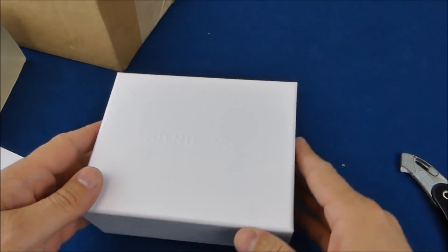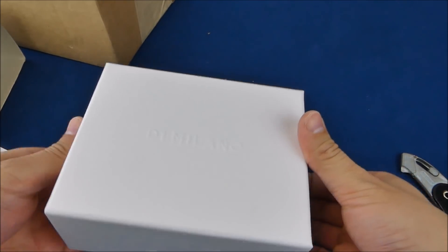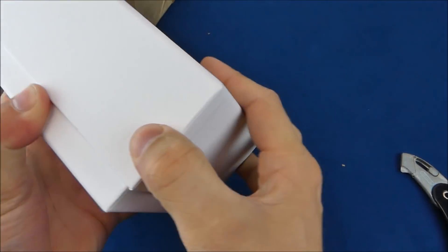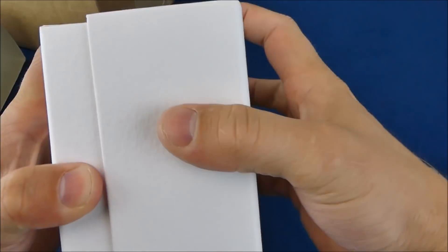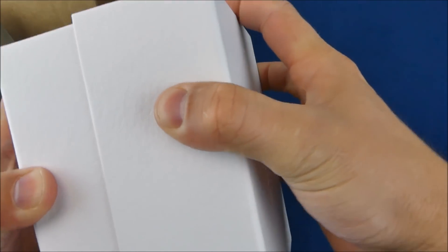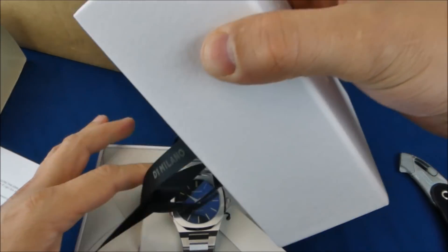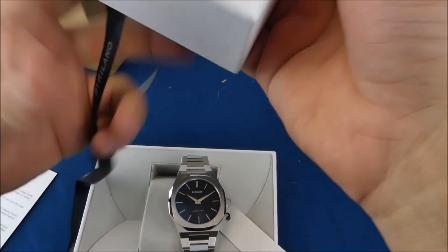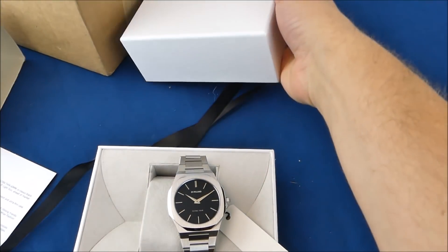Kind of a different box, not too bad. Wow, definitely a tight fit on that one. I'm guessing this was supposed to be a bow over the top.